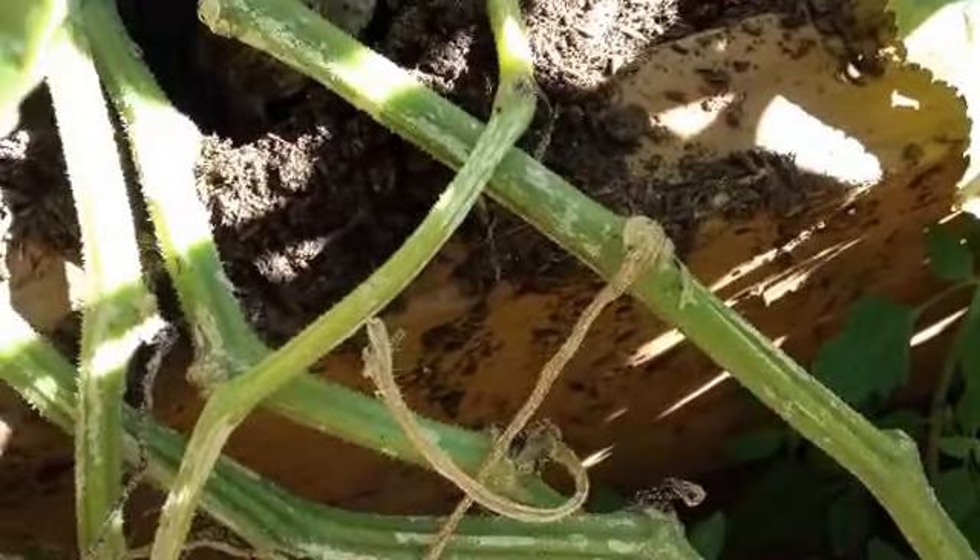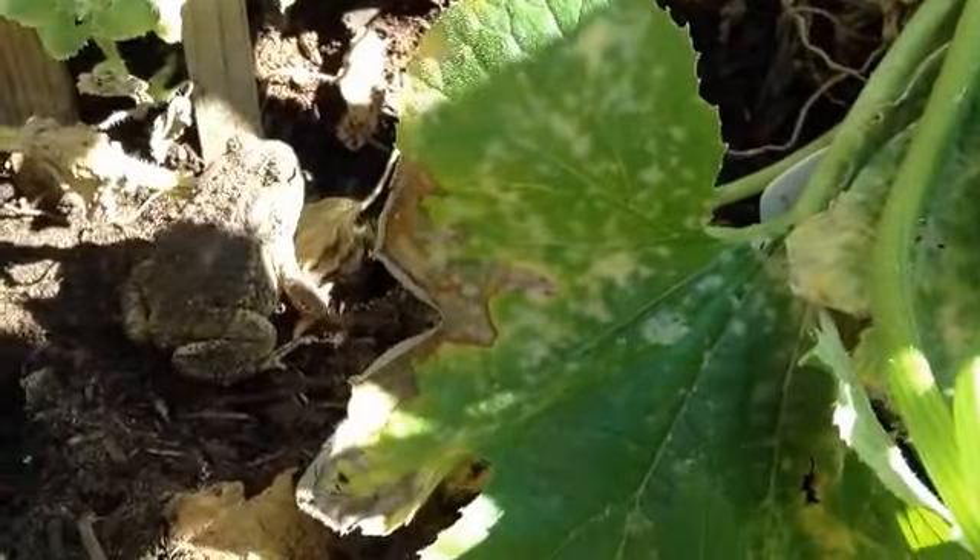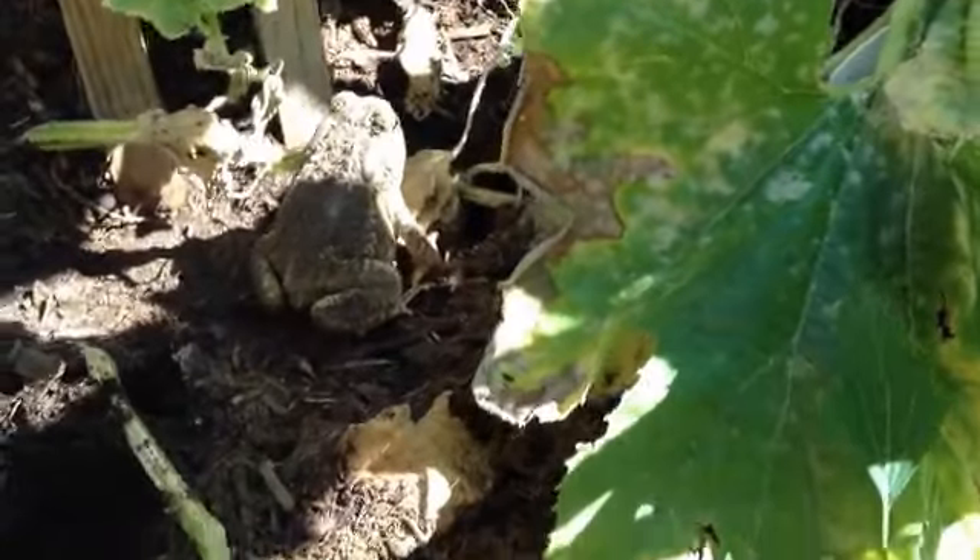Hi, Toady! Good morning, buddy. Oh — you're out! Thank you.